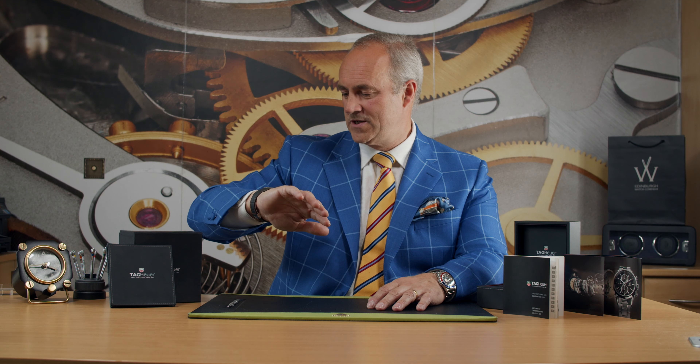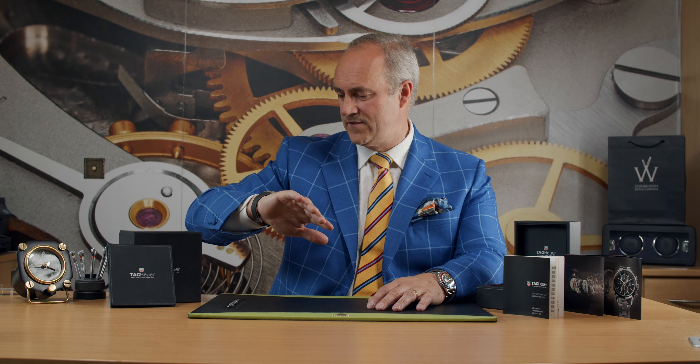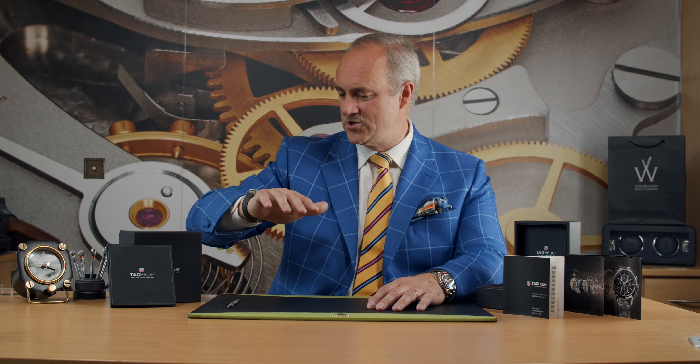Looking at the side, you can see the satinized finish to the case and it's polished down here on the lugs. The strap is really really nice — again it just shows how rarely this watch has been worn. It's the original strap with an alligator leather finish and orange contrast stitching, which really pulls out the orange from the dial.